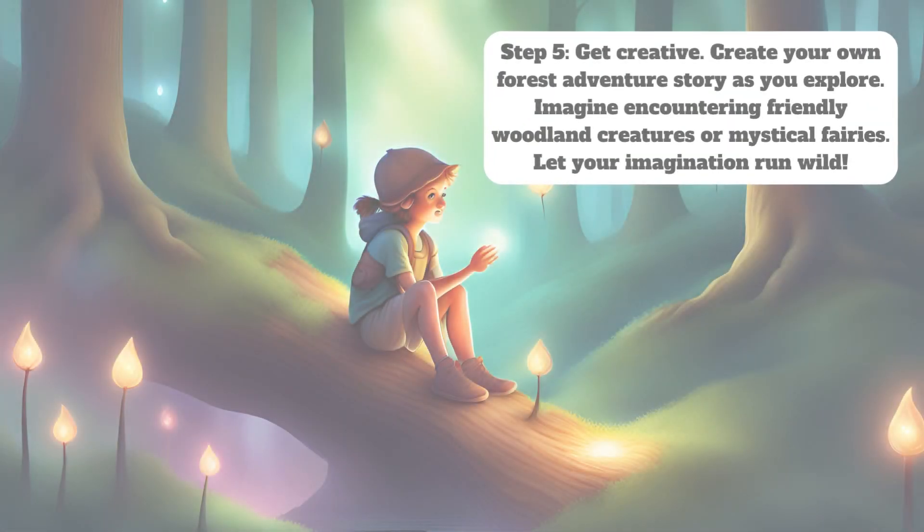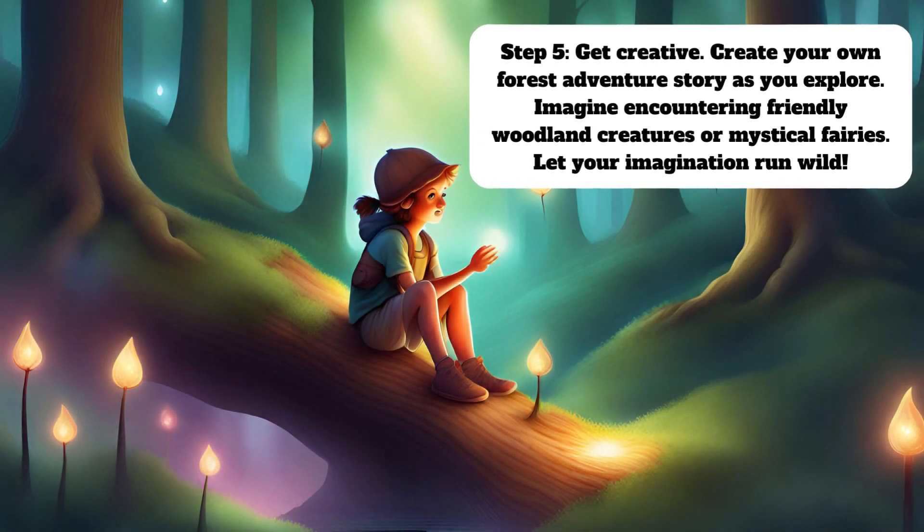Step 5: Get creative. Create your own forest adventure story as you explore. Imagine encountering friendly woodland creatures or mystical fairies. Let your imagination run wild.